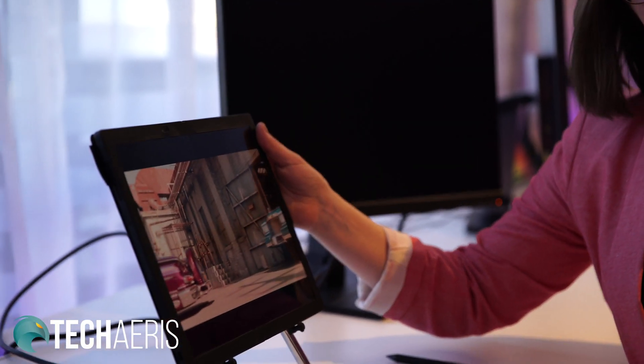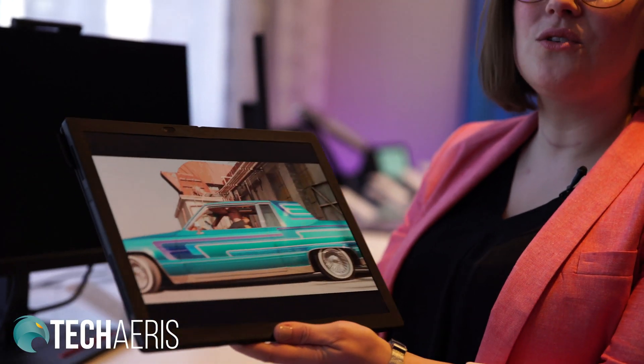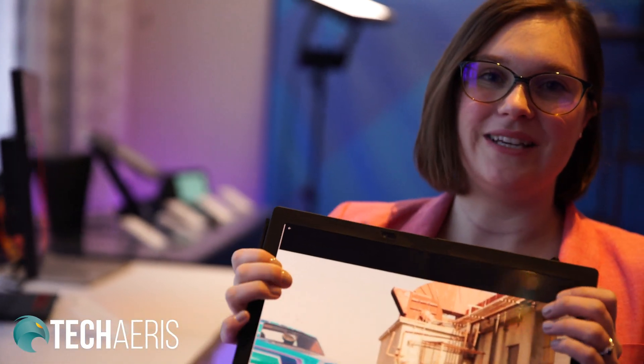I'm Haley Bernard, and I am a ThinkPad product manager here with Lenovo. This is the ThinkPad X1 Fold, and it is the world's first foldable PC.